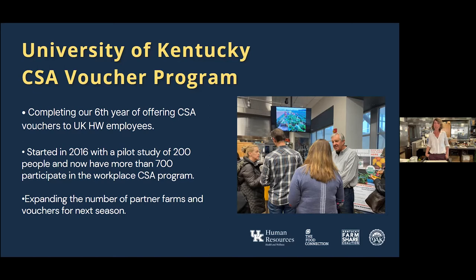The CSA voucher program started in 2016 with just a pilot study and 200 people. We're now up to about 700 employees using this voucher toward their CSA share — really the first of its kind in the country. For 2022, we're already working to expand the number of partner farms and vouchers for next season. You can go to our UK Health and Wellness website at uky.edu/hr/work-and-well-being.